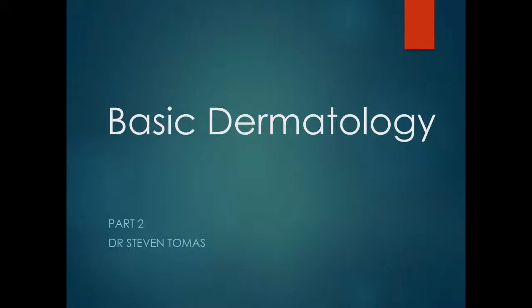Here we have the second lecture in a series of three lectures covering basic dermatology.